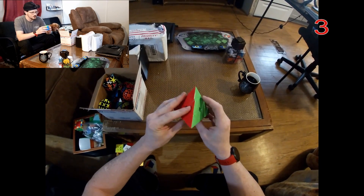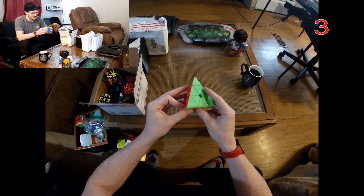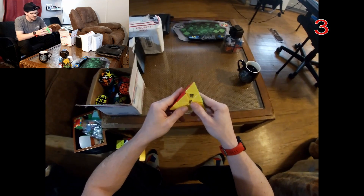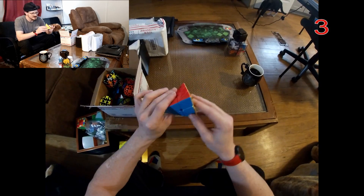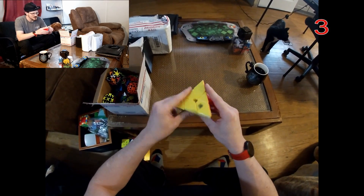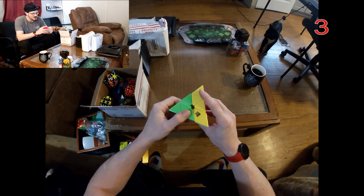I wish I actually knew the brands of a lot of my cheaper puzzles. This is probably just like some seven-dollar cheap pyraminx. I've got a couple of pyraminx but don't really have any nice ones. I don't like pyraminx very much — I definitely prefer megaminx a lot.